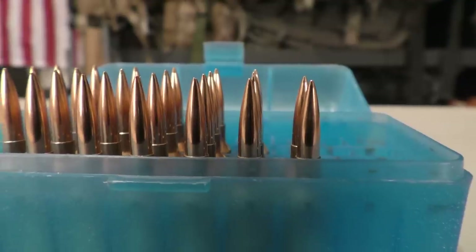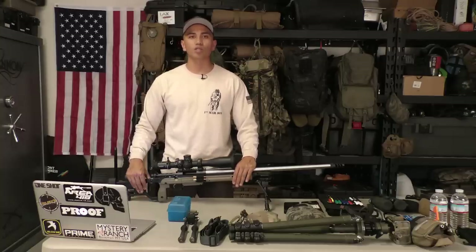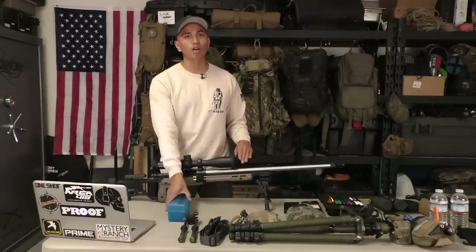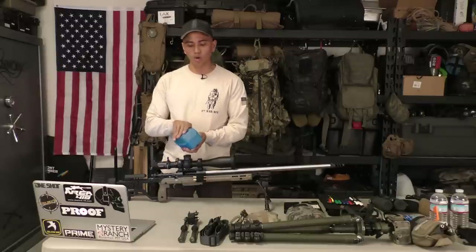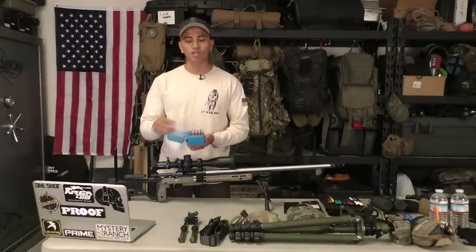Next, let's talk about match-grade ammo. For your weapon system, you always want the highest quality ammo to produce the best consistency and accuracy with that one-minute-of-angle capability. I specifically run hand loads — these are 115-grain D-TACs in Lapua brass for my 6mm Creedmoor. However, you don't need to be a reloader to get into this sport. There are great off-the-shelf options such as Prime Ammo, Hornady, and Federal that will do just fine.